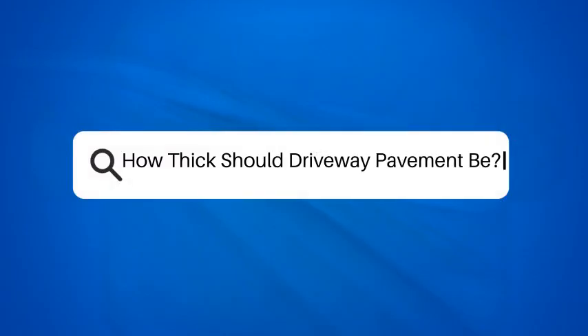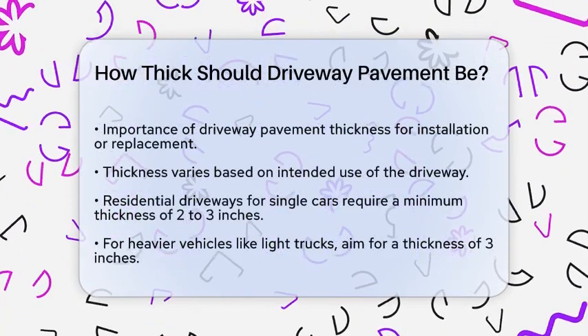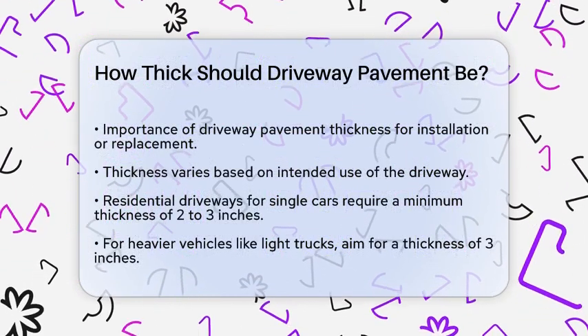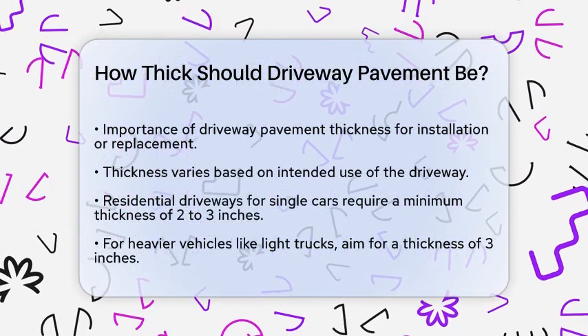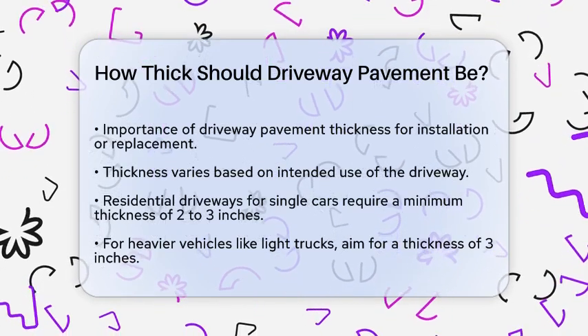How thick should driveway pavement be? If you're planning to install or replace an asphalt driveway, one of the most important questions you'll need to answer is how thick the pavement should be. Let's break down the details to help you make the right decision.